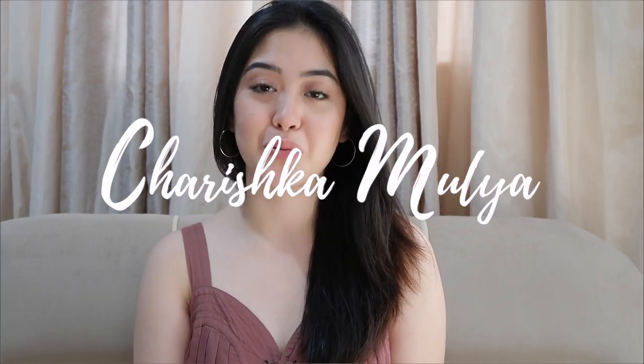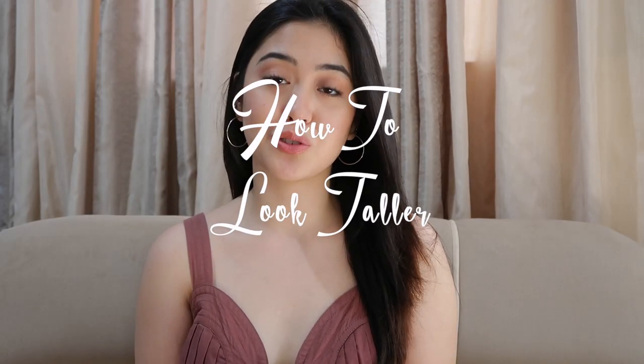Hi everyone, welcome back to my channel. Today's video I will be sharing 7 things that petite women like me can do to look taller. These are things that I've learned throughout the years to know what looks good and what doesn't work for my height. With all that being said, let's just go straight to the video.